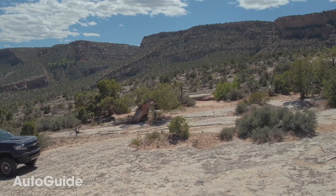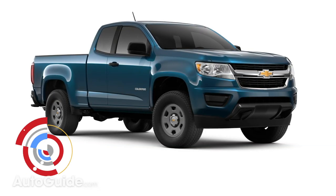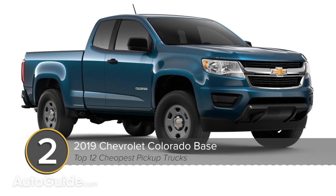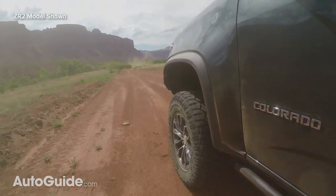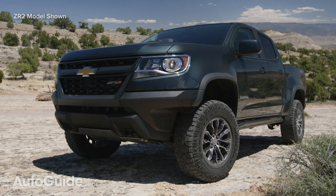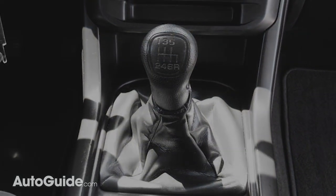Undercutting its corporate sibling by about $900 is the Chevrolet Colorado. In base trim — seriously, that's what they call it; work truck is actually a step up from there — you get the same cab, bed, and powertrain as the GMC we just talked about. A manual transmission used to be offered in the Colorado, but sadly it has since been discontinued due to low sales. Shame on y'all for not buying one — and you wonder why we can't have nice things.